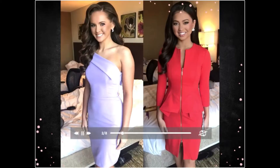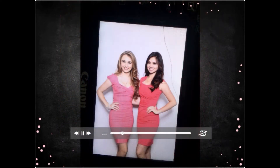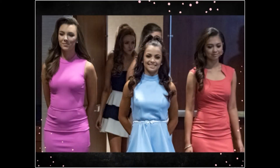Number two, interesting necklines are great, but don't be too distracting. Necklines should stay modest regardless of what category you're in, whether it's Miss, Preteen, Teen, or Mrs. Because you have to remember this is a job interview, and you want to make sure you present yourself as classy and put together.